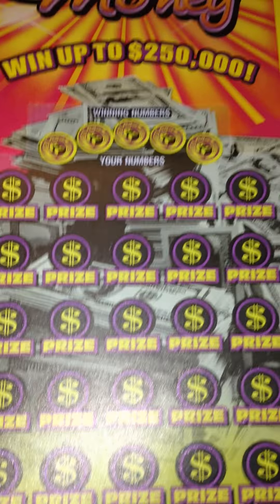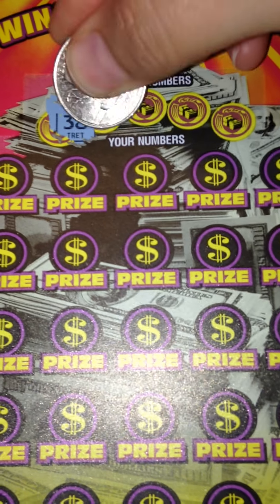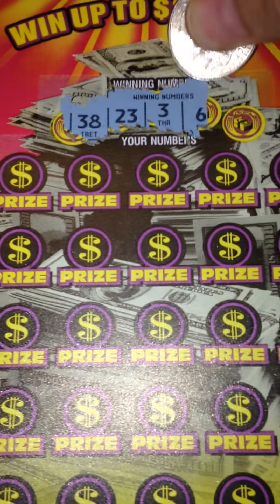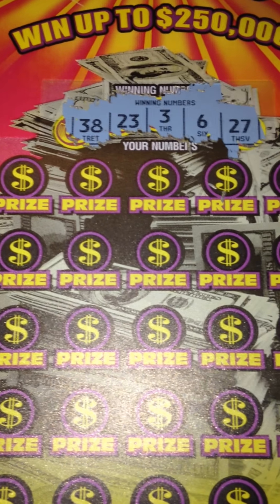Today I'm going to be doing tickets number 24 and 25. So let's go ahead and start with ticket number 24 and let's see the winning numbers: 38, 23, 3, 6, and 27.